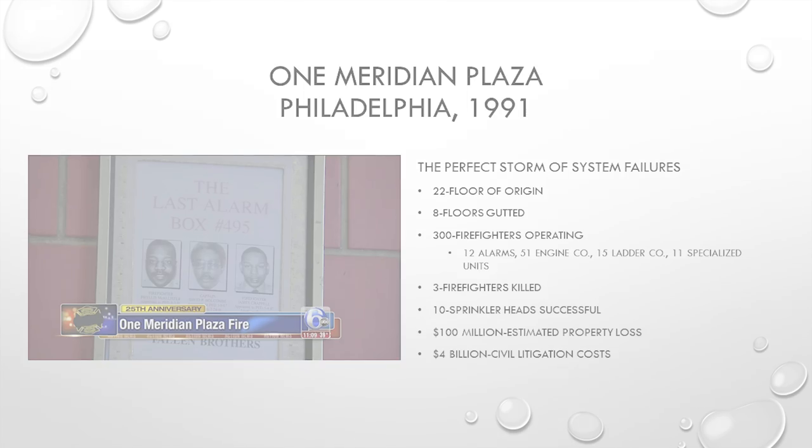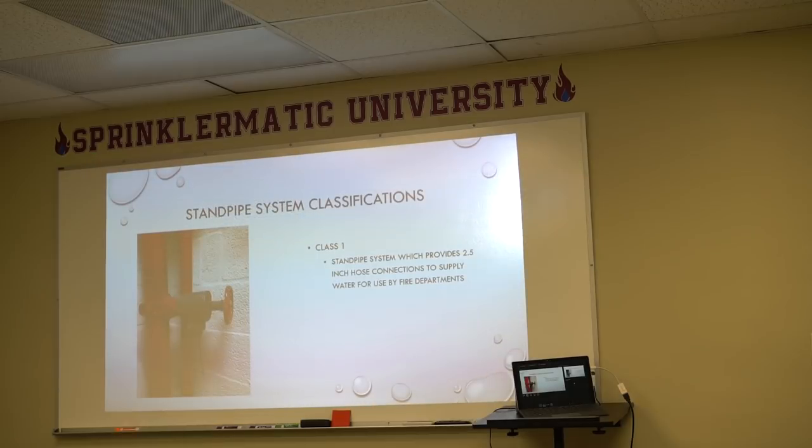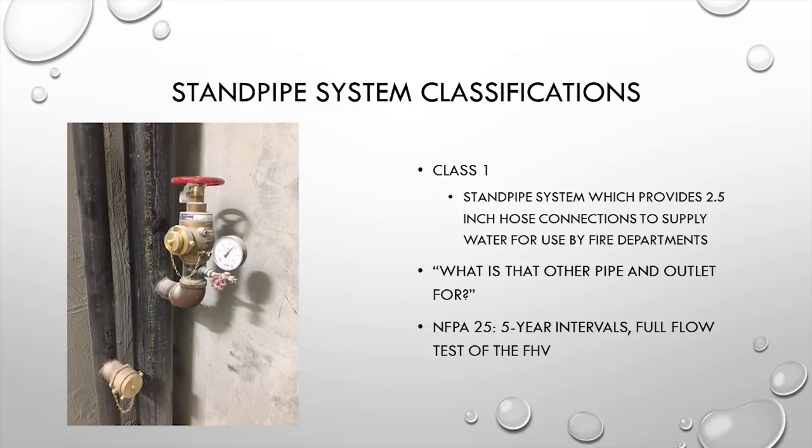Getting into standpipe classifications, NFPA defines standpipes in three classes. A Class 1 standpipe provides a two-and-a-half inch hose connection only, to be used by responding fire departments. During a training session, a firefighter asked about a second pipe in a standpipe outlet for a backup hose line — that is actually the drain required by NFPA 25, which mandates a full flow test of the hose valve every five years, with the drain directing water so it doesn't flood the building.